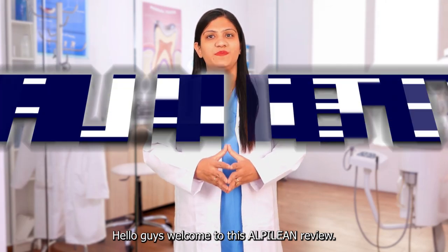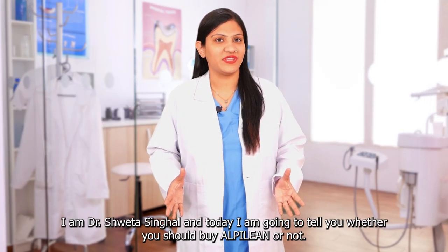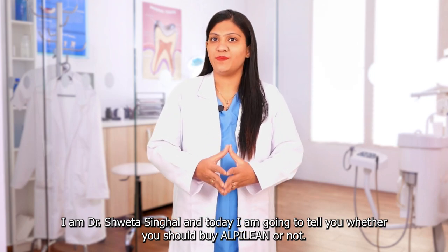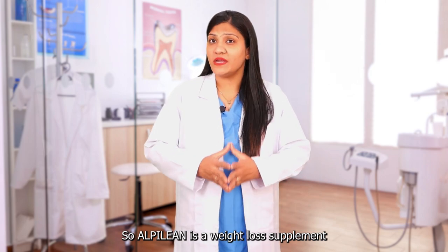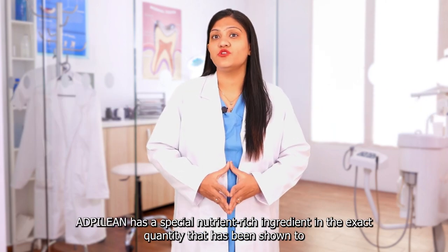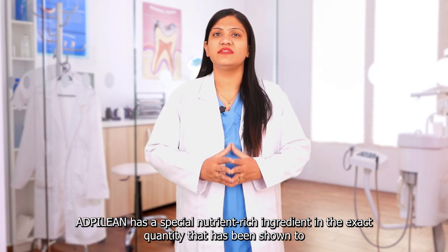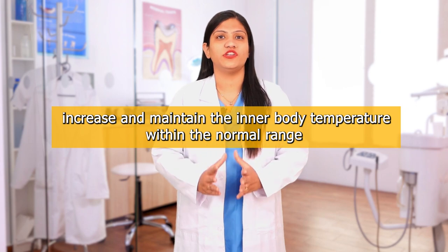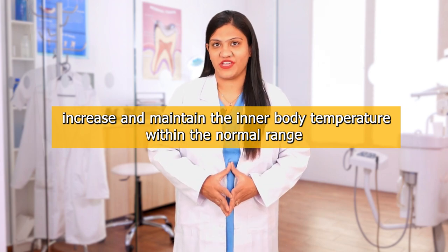Hello guys, welcome to this Alpilene review. I am Dr. Shweta Singhag and today I am going to tell you whether you should buy Alpilene or not. Alpilene is a weight loss supplement that has a special nutrient-rich ingredient in the exact quantity that has been shown to increase and maintain the inner body temperature within the normal range.